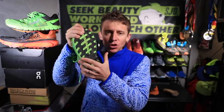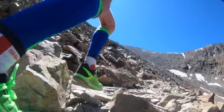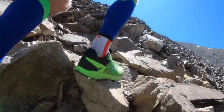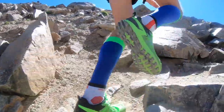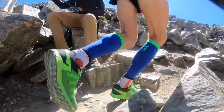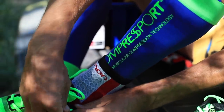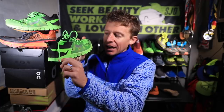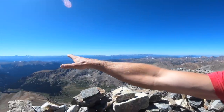The midsole is spot on — really nimble — though if you need a stability trail shoe this probably won't work for you. The main issue is that 17mm is not quite enough cushion for ultra distances. My legs were barking at the end of long runs of 15 to 23 miles in the mountains with lots of vertical. I'd love to see at least 21 to 23mm stack height all the way across to provide extra cushion for those long mountain runs and ultra races.